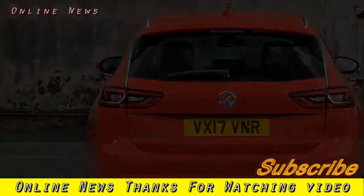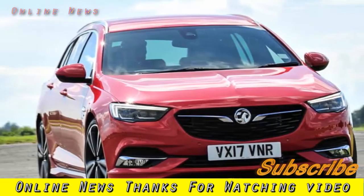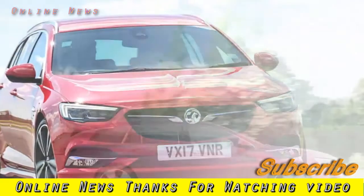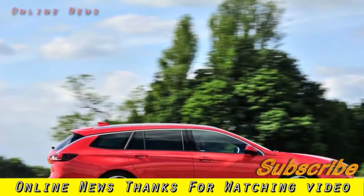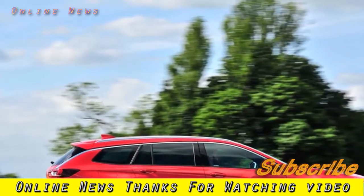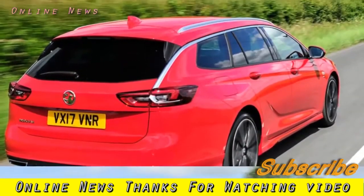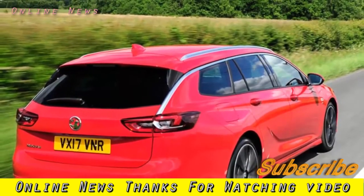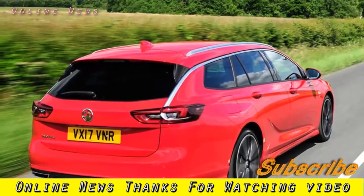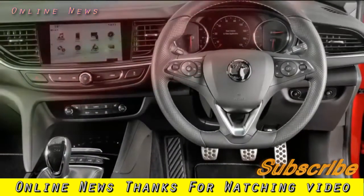The official NEDC fuel economy figure for the car is 46.3 mpg, and quite rarely, that's not such a considerable overestimation of the car's true potential. Our test car returned between 42 and 45 mpg on its trip computer during a couple of mixed and reasonably lengthy test drives — certainly a good enough result to warrant considering it in place of a diesel for all but the highest mileage users.